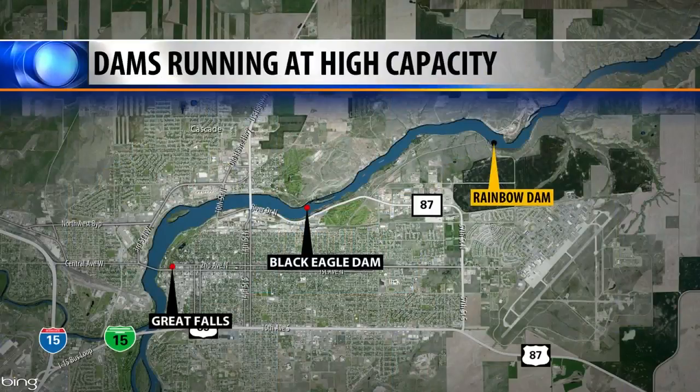Runoff is in full swing and the dams in the Great Falls area are running at high capacity. Margaret DeMarco takes us to Rainbow Dam to find out how Northwestern Energy is handling the extra water flow.